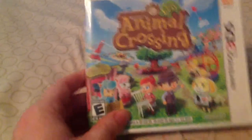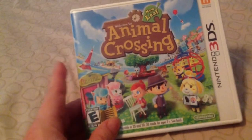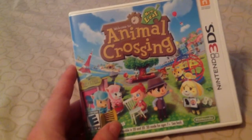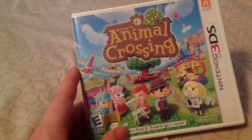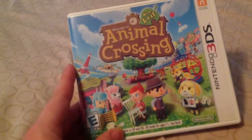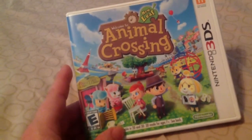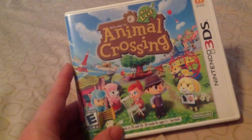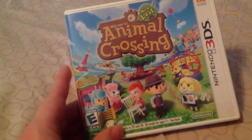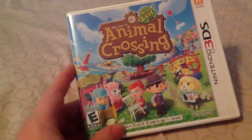Next is Animal Crossing New Leaf. I love this game. It's a big advance over the previous games. I liked how you can customize your town and furniture. It had a lot more to do with the development of your city or town or community. It's a lot of fun. I have a lot of time invested in this game, so this is definitely a good game to pick up.